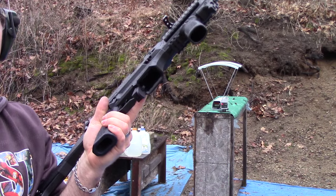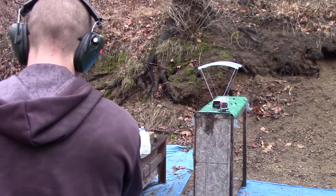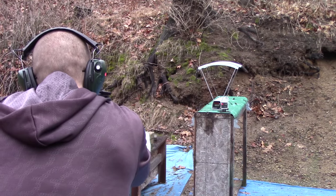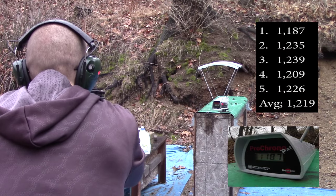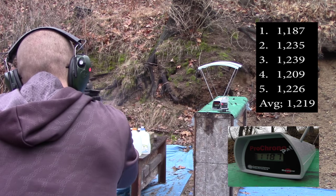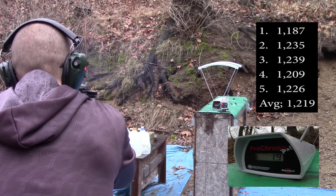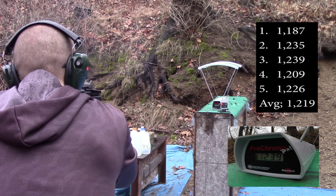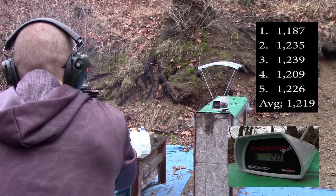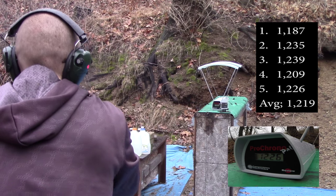Now our 7.72 inch barrel. Readings: 1187, 1187, 1235, 1235, 1239, 1239, 1209, 1226.